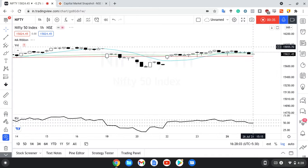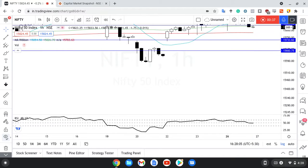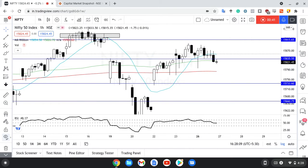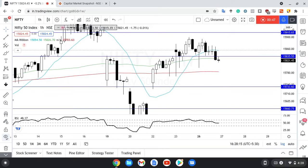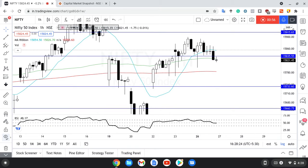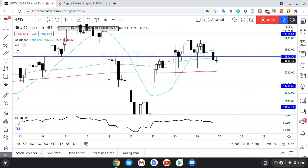Going ahead with the 60-minute chart, aur mahi drawings bhi dikha deta hun. What we can see here is ki 835 ka level once again it was rejected, which is not a very good sign, because up until now it had accepted that level at least a little bit — especially on Friday, thoda sa accept kar liya tha. But aaj reject ho gaya, 50 MA bhi reject ho gaya, which is not a very pleasant sign. RSI is below 50, again not a very pleasant sign.